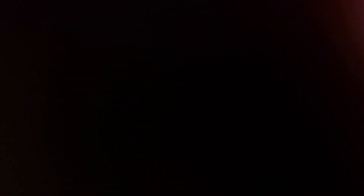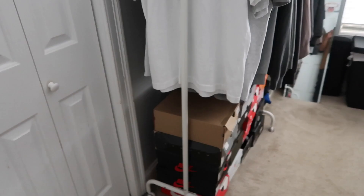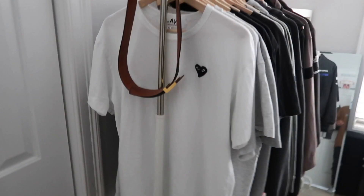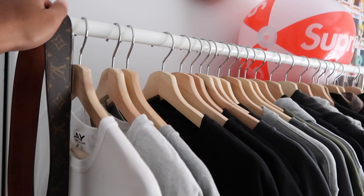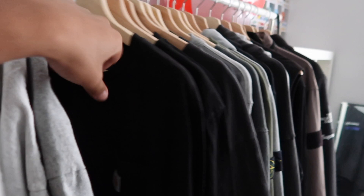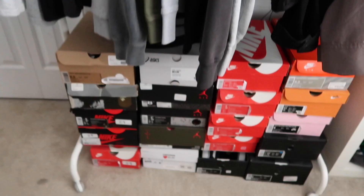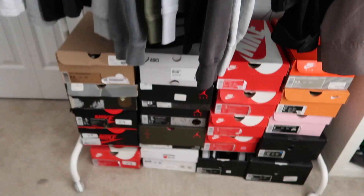So when you first walk into my room, the first thing you'll see is this clothing rack right here. I think a clothing rack is definitely a dope way to display your more notable clothing. I keep all my more expensive clothing on this rack, from t-shirts to crew necks, moving into hoodies and then jackets or outerwear. It comes with a shoe rack as well, so I can keep them all in one organized place.